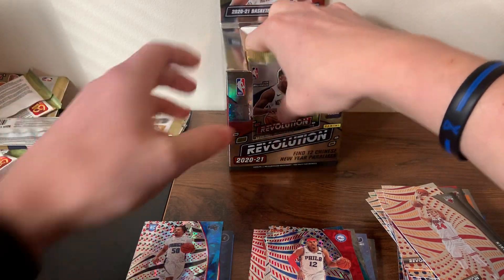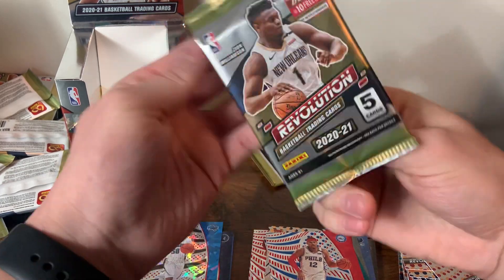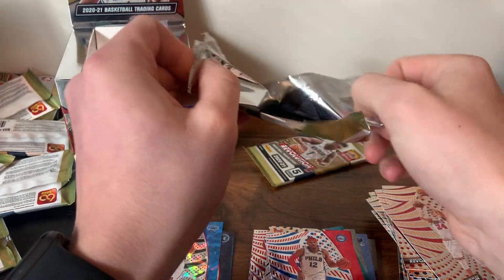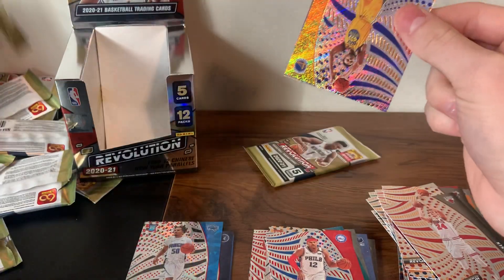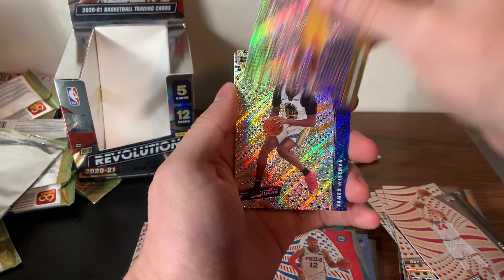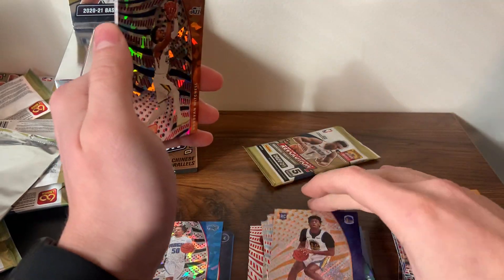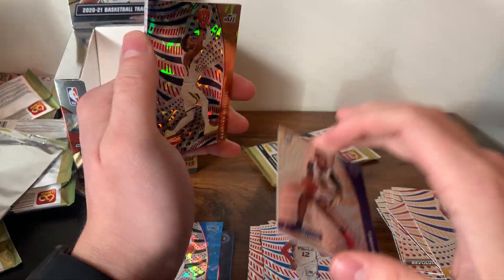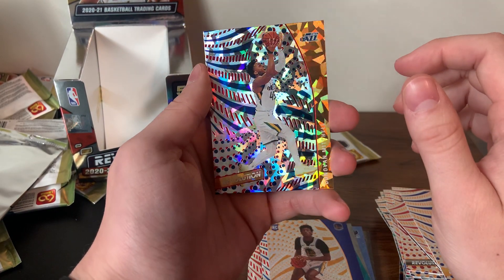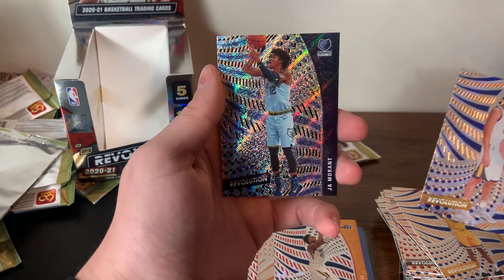Two packs left — let's get the box out of the way and then we'll do a recap. Andrew Wiggins, James Wiseman base — would've been great a couple years ago but he's in the G League now, hopefully for a strong recovery. There's a Donovan Mitchell, a Klay Thompson, and then a Ja Morant second-year card. Down to the final pack — let's see if we can get some last-pack magic.